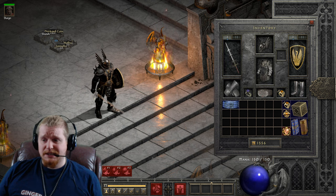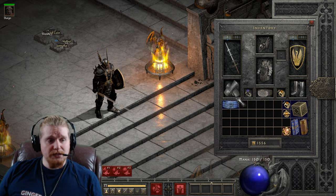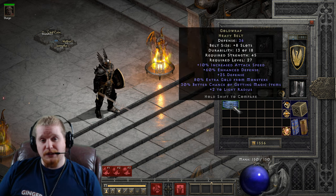The Gold Wrap belt is a relatively simple belt, but it is one of the few belts in the game that actually has magic find. For bonus points, I want you guys to tell me in the comments what other belt in the game also has magic find on it.